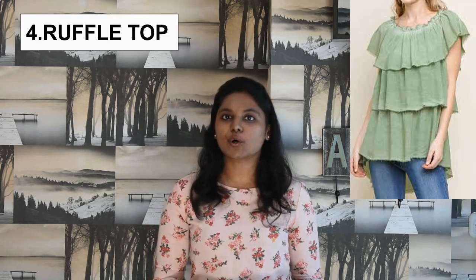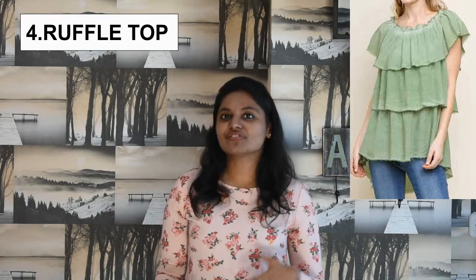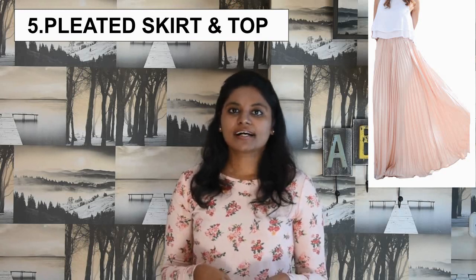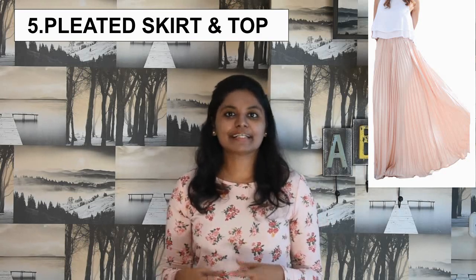The number 4 styling tip is go for the ruffled top. It always shifts the focus from the belly and cancels those bulges. The number 5 is go for the pleated skirt and top. The skirt starts at the tip of your belly so you can pair it with a soft and flowy top.